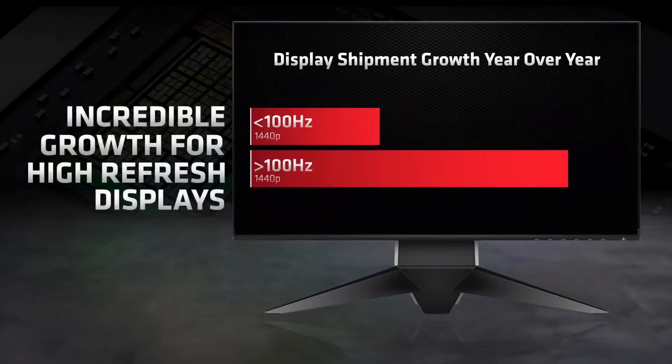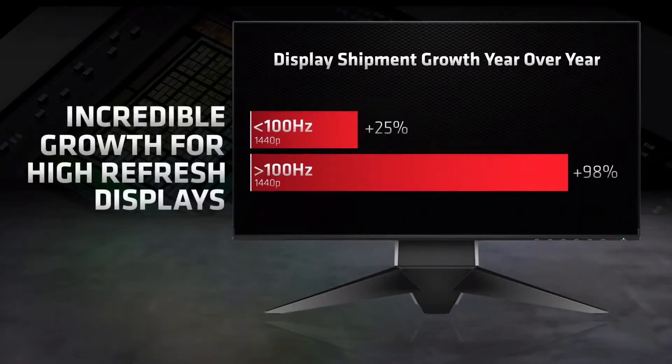Perhaps more exciting is that gamers are catching on to the importance of having a high refresh rate capable monitor so that your GPU and monitor can take advantage of every fast frame in highly competitive games. The industry experienced over 98% display shipment growth of 1440p greater than 100Hz refresh rate monitors year over year, which is exactly why we built the RX 6700 XT.